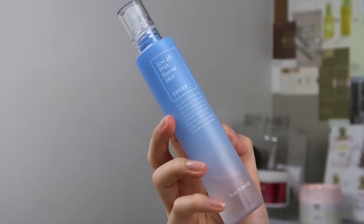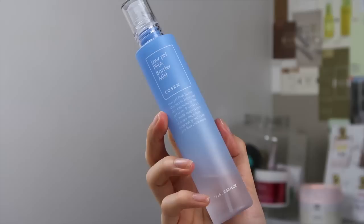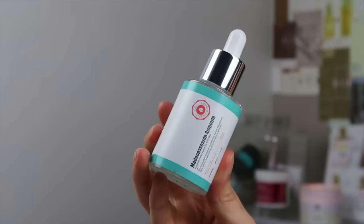Since I let those layers dry down a bit and lost some dampness, I quickly mist with the COSRX Low pH PHA Barrier Mist. If your skin is still damp from toner, don't worry about misting. It's just a rule of thumb that damper skin absorbs skincare better, so misting between layers is a quick way to retain hydration. It's a very light hydration — nothing rich — so if you have drier skin it might not be enough, but it's a nice refresher especially for oilier skin or warmer days.